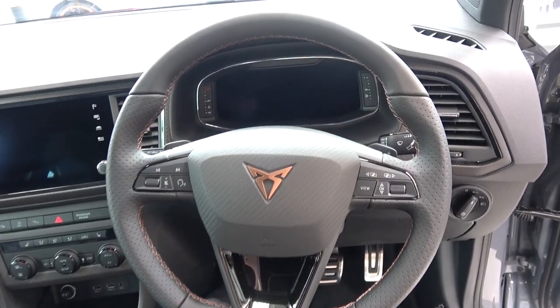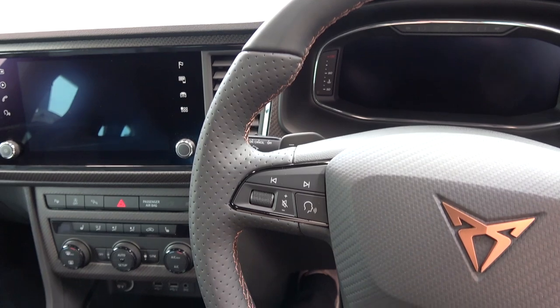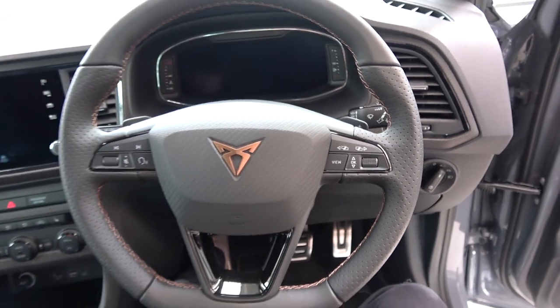Moving from left to right, we start with smooth leather at the top that transitions to perforated leather at the indented grip positions. On the left, we find controls for skip track, voice commands, and a volume rotary. Then the bronze Cupra logo centrally, with controls for the instrument cluster to the right.